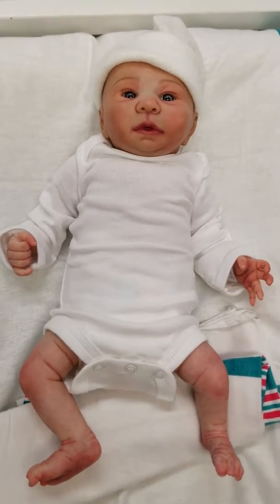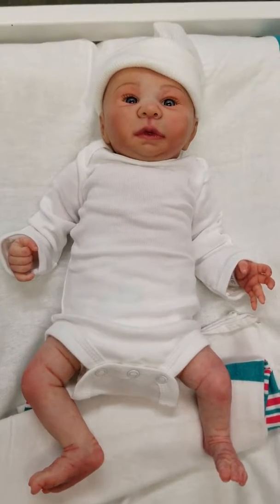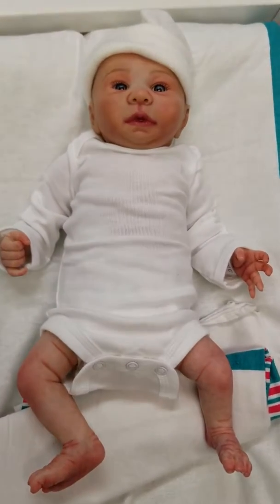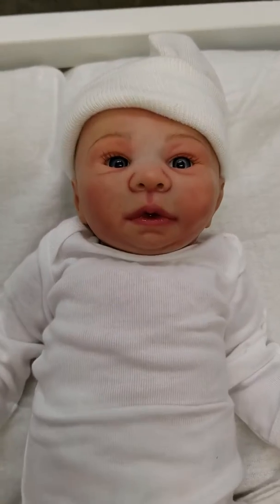Hey guys, this is Charlotte at our storefront today, Little Dreamers Reborn Nursery and Boutique, doing a quick little video for Miss Karen. This is Karen's latest edition — this is beautiful baby Cadence.